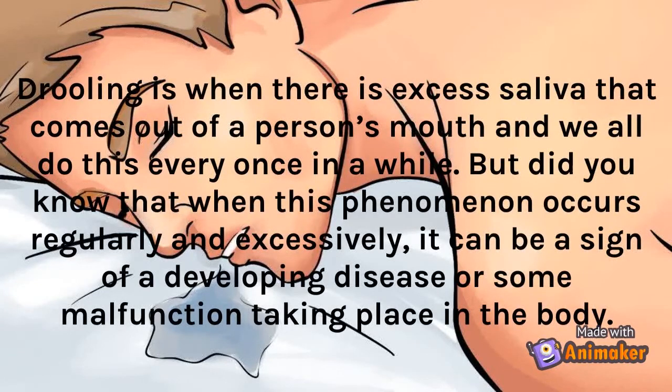Drooling is when there is excess saliva that comes out of a person's mouth, and we all do this every once in a while. But did you know that when this phenomenon occurs regularly and excessively, it can be a sign of a developing disease or some malfunction taking place in the body?